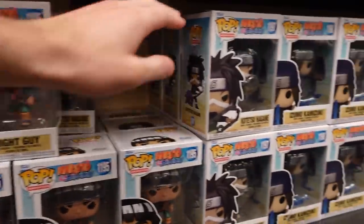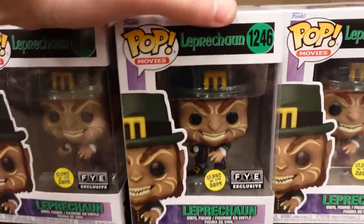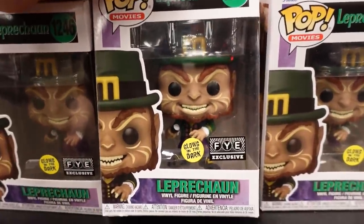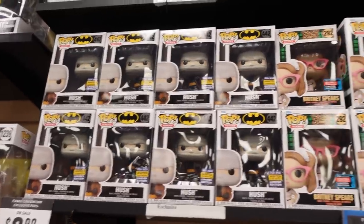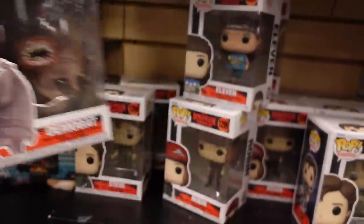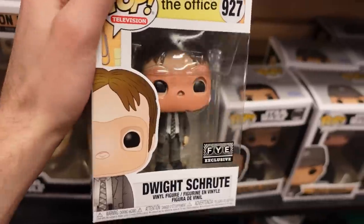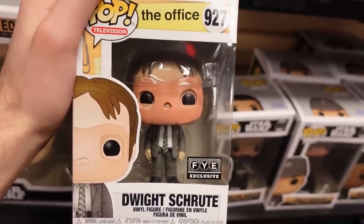Right here are some of the Naruto pops — we have Might Guy, Kotetsu, Izumo, and Kiba. Over here is their Burning Godzilla exclusive, as well as Stitches Cups. I also found their Leprechaun Glow in the Dark exclusive, actually a cool one. They also seem to have an overstock of their con exclusives and they're $9.99 right now. Over here I came across the Demo Bat and a couple more Stranger Things. We also have the Ozark set and Zoro. It looks like they got a restocking of Dwight Schrute, the FYE exclusive.